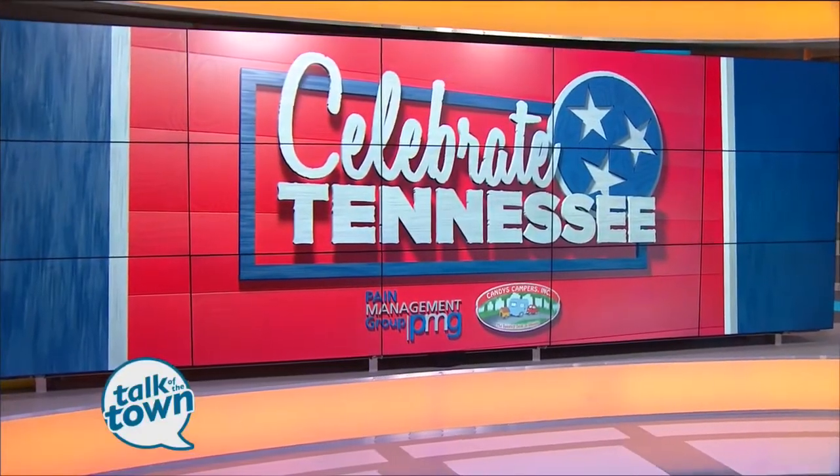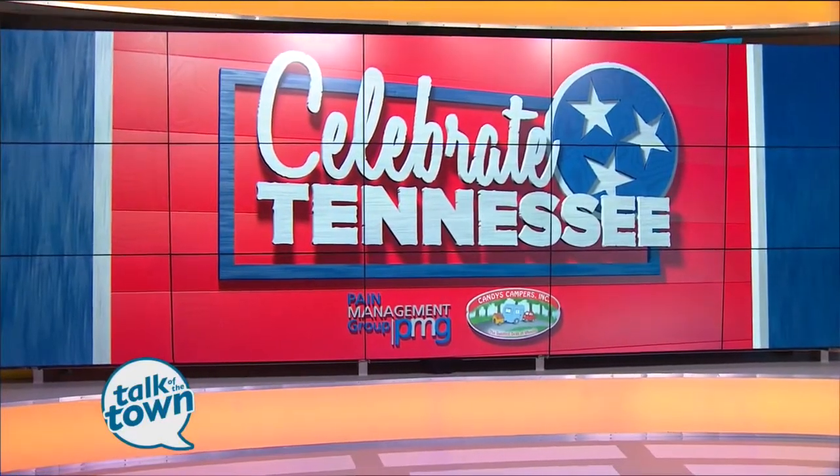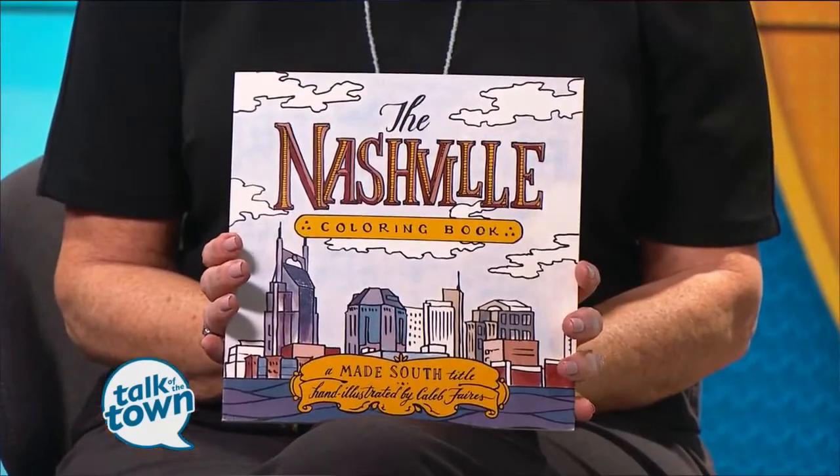Now is a great time to celebrate both Tennessee and our state's capital, Nashville, at the same time. A lot of people love unwinding and being creative with an adult coloring book. If you haven't gotten one yet, the one we're about to show you just may be the one you can't resist. Chris Thomas from Made South is here to tell us about the Nashville Coloring Book.